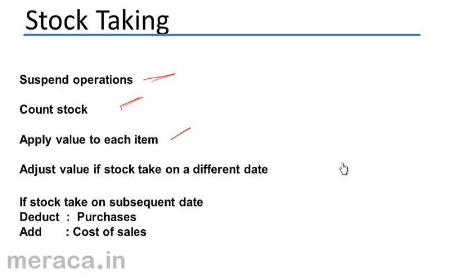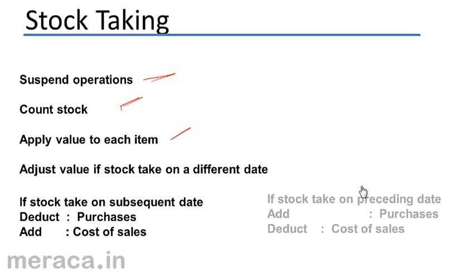Similarly, if the stock take had been on a preceding date — say on 25th March — and we physically counted stock as on 25th March, then in order to arrive at the stock as on 31st March, we would add the purchases made from 25th March to 31st March and deduct the cost of the goods sold for this period.